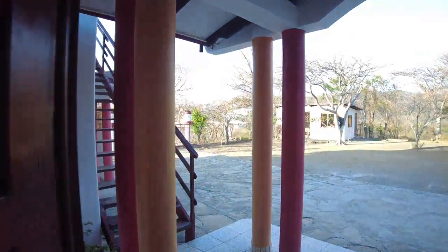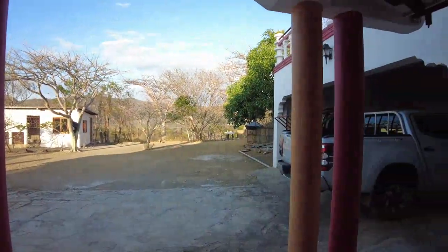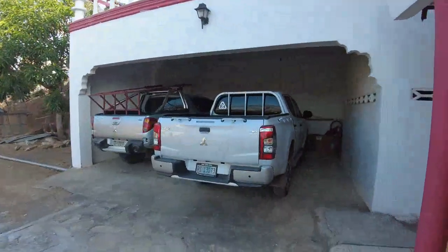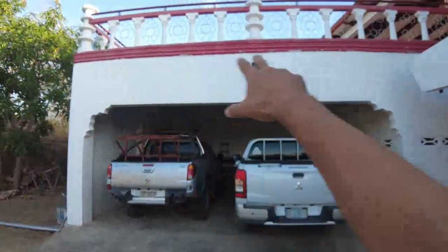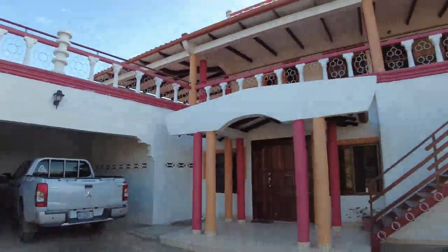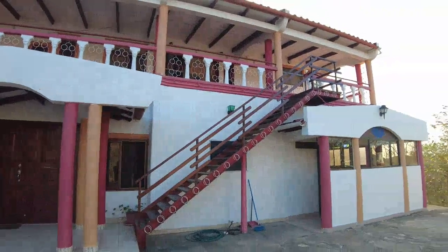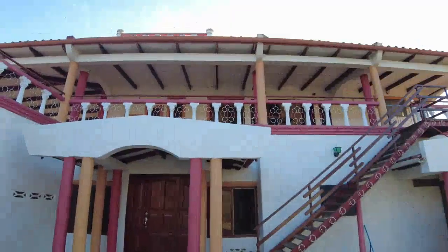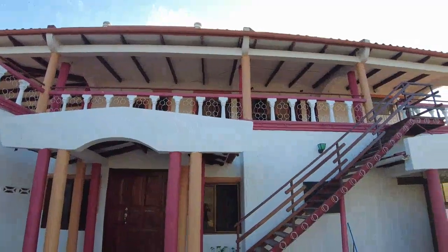Going outside to show you the parking lot. We are on the east part of the property. There are two covered parking spaces. On the upper part there's a large terrace — I like this one because it's on the east side, so when it's hot in the afternoon you can come to this side of the house for more shade.